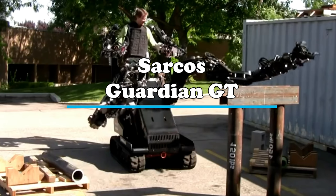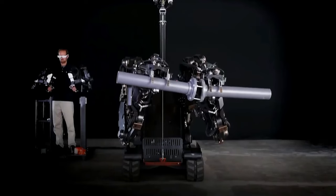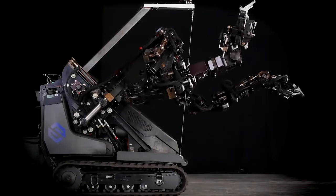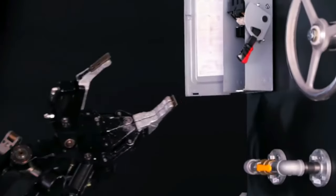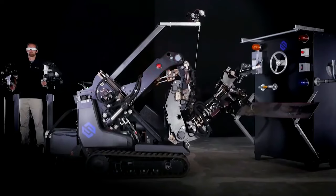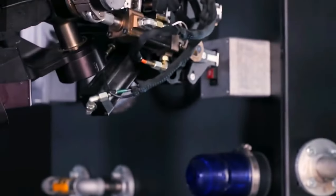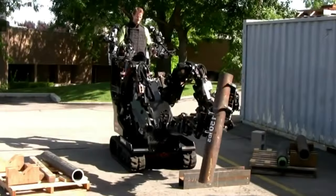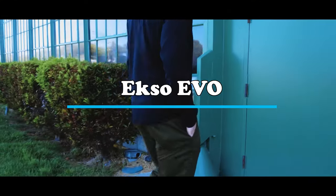Claiming the fifth spot is the impressive Sarcos Guardian GT, a colossal tele-operated robot designed to enhance human capabilities for heavy-duty industrial tasks. Imagine a futuristic scene with massive robotic arms seamlessly integrated into an operator's body through a control suit resembling a real-life avatar mech warrior. This behemoth of an exoskeleton allows precise manipulation of objects weighing over 200 pounds with just a single arm, providing a substantial boost in strength. With its responsive force feedback and motion algorithms, the Sarcos Guardian GT creates a nearly symbiotic connection, empowering users to lift hefty payloads and excel in blue-collar factory and construction work.